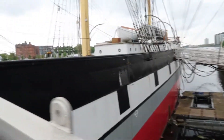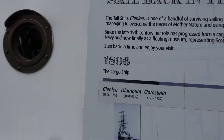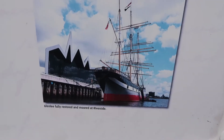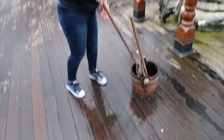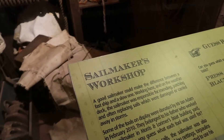So we're heading onto the tall ship. This is the Glen Lee — it was built in 1896. You've got a swap of decks. This is down below the decks. So that's all the sails — and also the ropes, they had to repair them and make them on board.